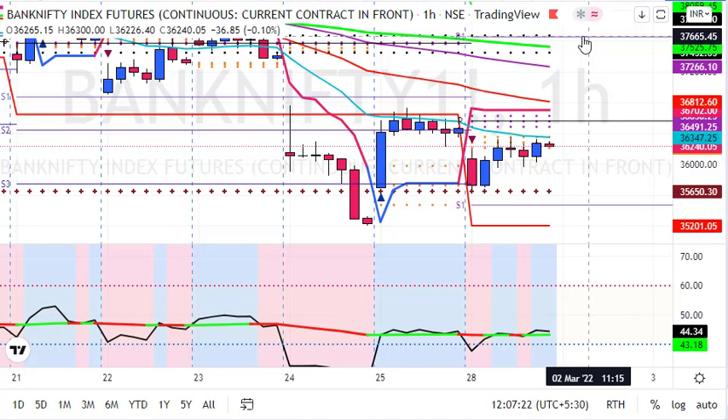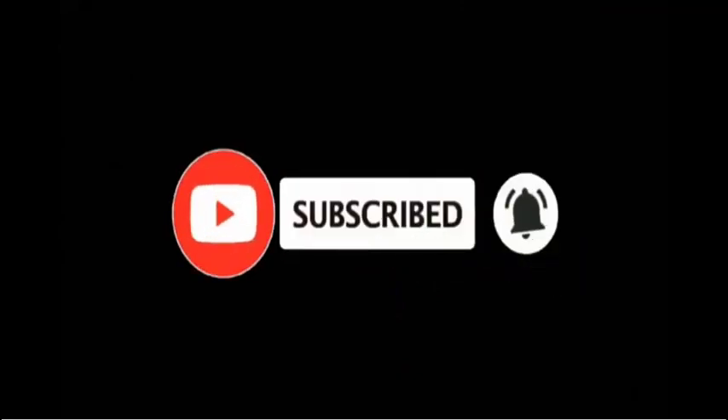So that's my strategy for tomorrow: buy on dip strategy above 35,600, entering on each dip with a strict stop loss. First target is 36,700, and the final target for the week is 37,500. I hope this video helps you trade better in Bank Nifty futures and options. Please like, share, and subscribe to my channel. Check the premium services link in the description, and thank you for watching — subscribe and press the bell icon to never miss an update.